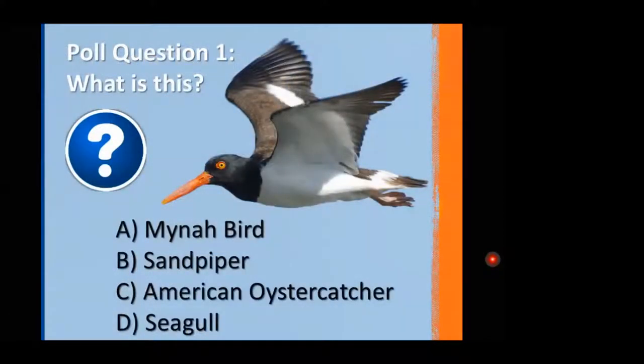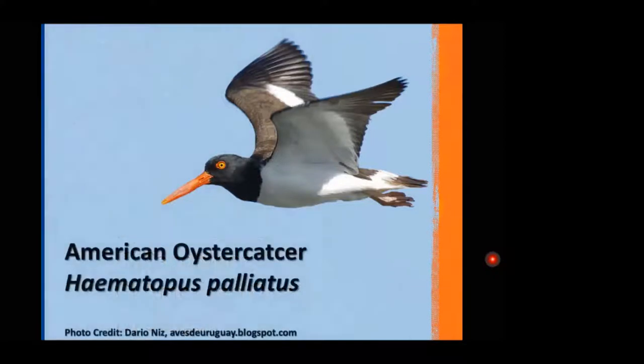Our first poll question: do you know what this bird is? Is it a mynah bird, a sandpiper, an American oystercatcher, or a seagull? It's got a very distinctive orange beak, a jet-black head, black back, a distinctive white stripe across the forewing, and a white belly. Over 90% of you figured out that this is the American oystercatcher.